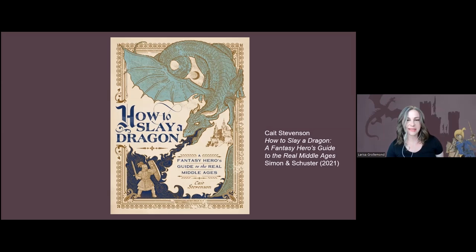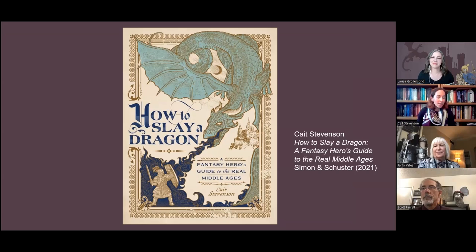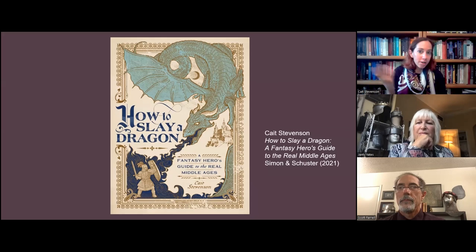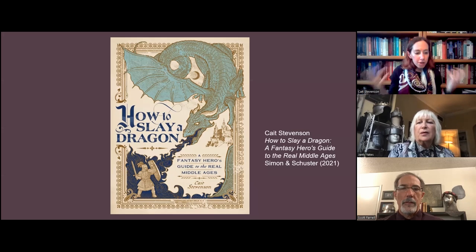Please welcome Kate, Scott, and Janty. Thank you so much, Larissa, and thank you to you and the Getty for curating such a beautiful and thought-provoking exhibit. I am absolutely thrilled to be here with Scott and Janty today because, you know, I can talk and write about the Middle Ages all I want, but there's something about the visual that has a special power to really bring the Middle Ages to life — bring an entire world to life.